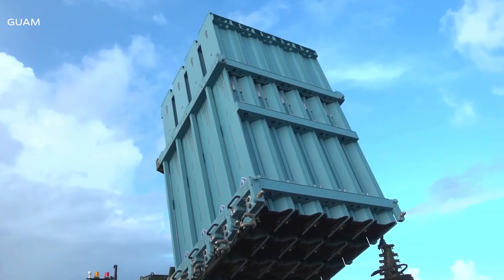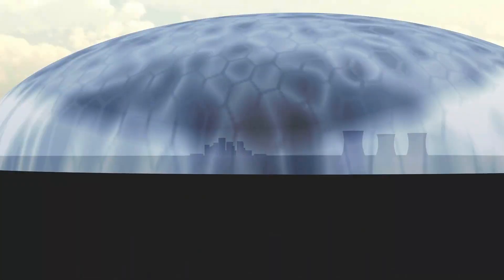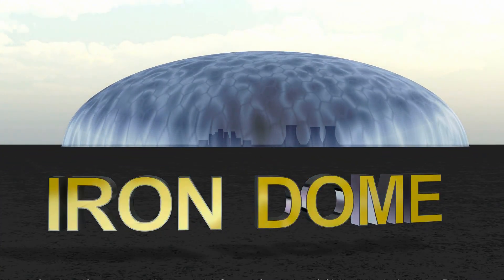You've seen these images — lights ripping across the sky, mid-air explosions. It looks like a movie scene, but it's real. This is the Iron Dome in action, an almost impenetrable shield protecting entire cities. But how does this incredible machine actually work?